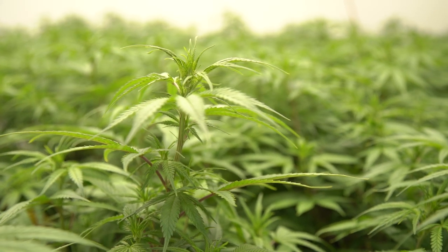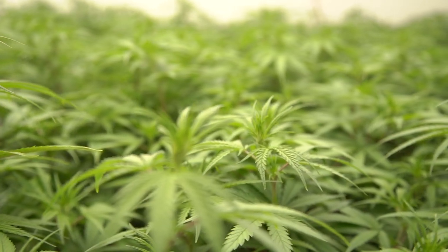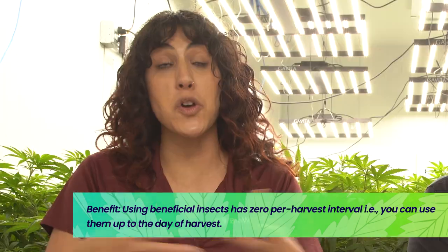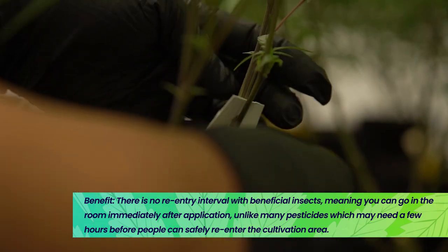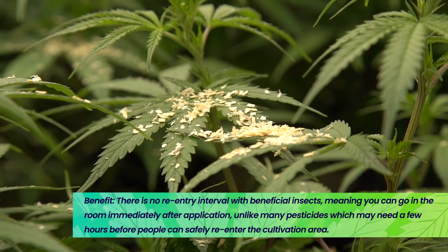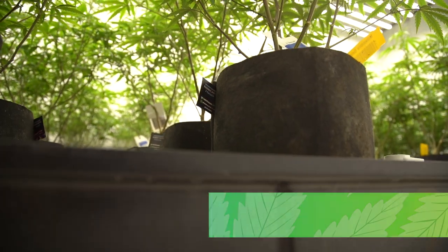Now let's talk about the top eight benefits of using BCAs in your cannabis garden. The first benefit is that using BCAs involves zero pre-harvest interval. It means that you can put them out the day you're about to harvest and you're not going to have any issues with selling your flower and you're not going to fail any tests. On that same note, when you're thinking of pesticide applications, when you're putting out BCAs, there's no re-entry interval either — it's zero. You can put out bugs and then you can walk your crop.